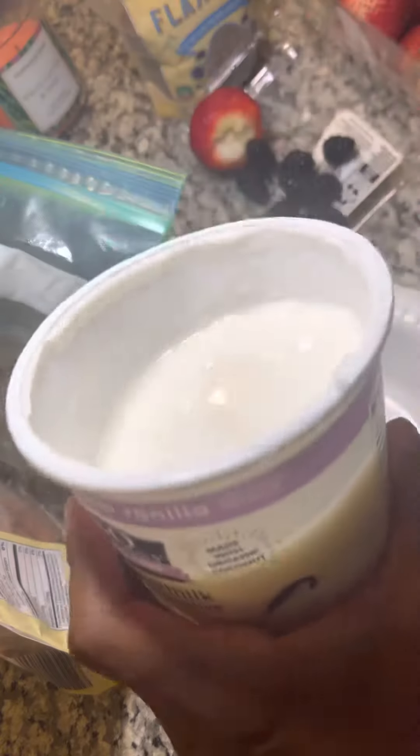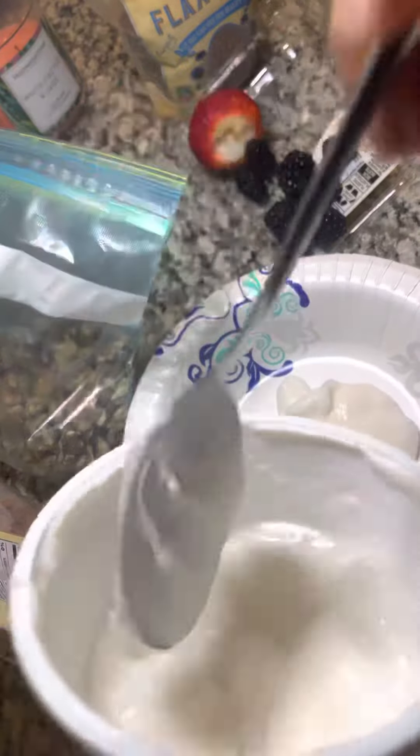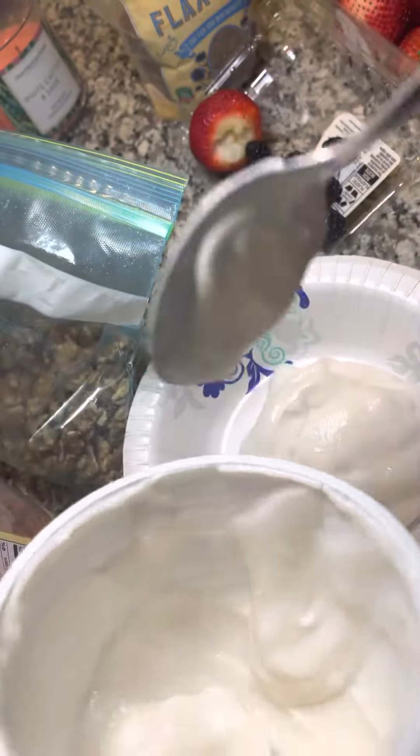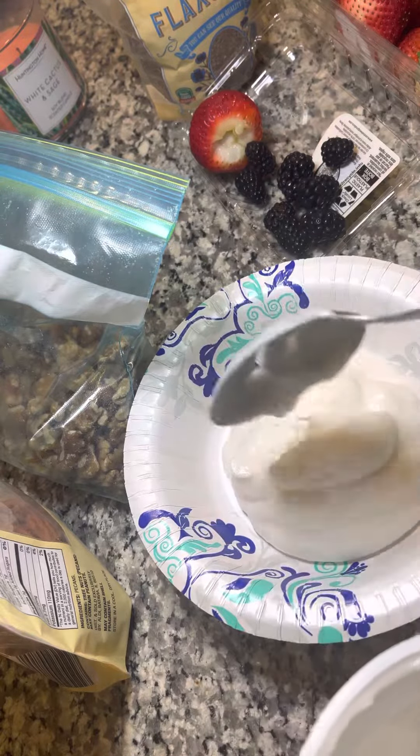We're just going to use our unsweetened coconut based yogurt here. What I do is I just put as much yogurt as I want in my — you can call this a parfait, consider it a parfait if you will.